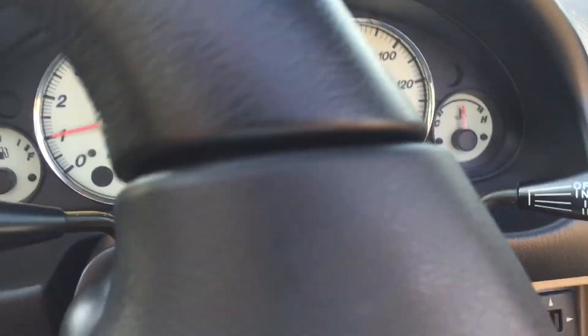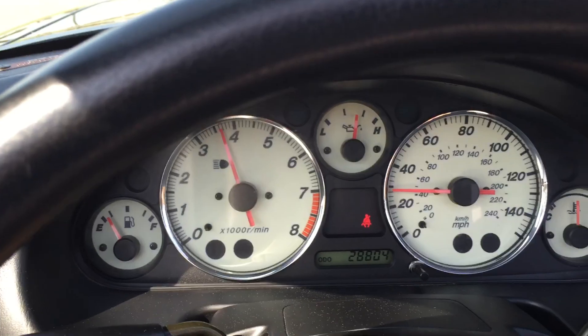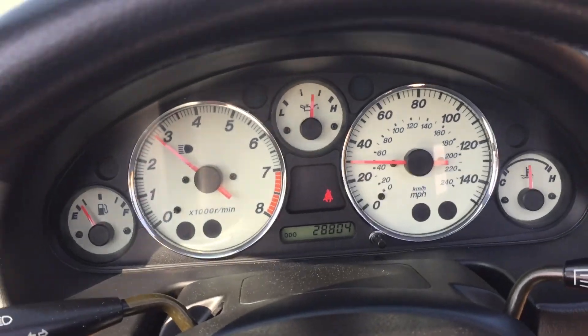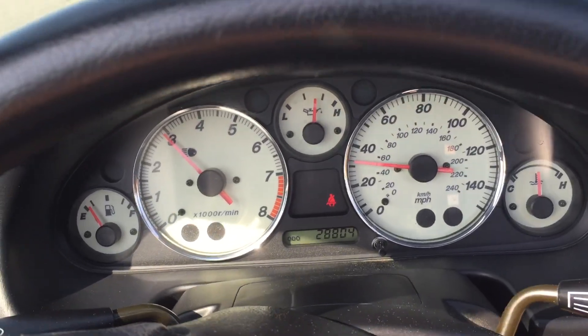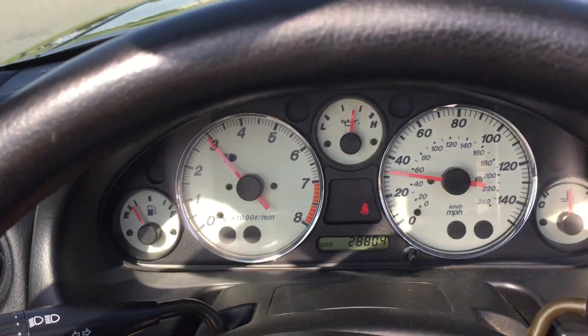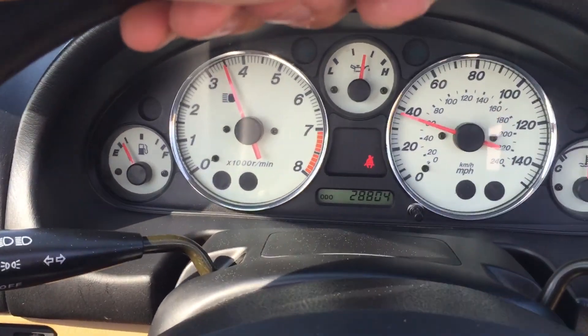If you've never driven a Miata, they're very, very fun cars to drive for what they are. They're not speed demon cars — they're quick for what they are — but you just have complete control of the car. Very responsive with the steering and the throttle.